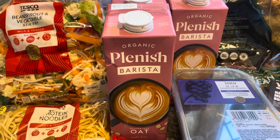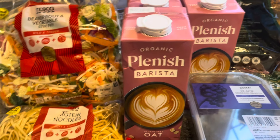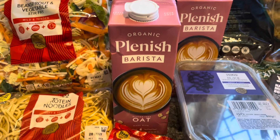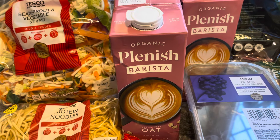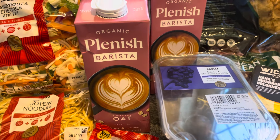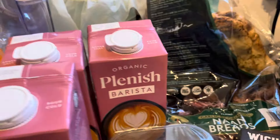I picked up the Plenish barista oat milk, which is still on offer at £1.75, normally £2.25. I got those because they're still on offer and there's no oil in them - a lot of them have rapeseed oil in, surprisingly. Unfortunately they didn't have any soya milk there, but I have got a few so I'm okay. The Tesco's own brand soya milk is 50p and I normally have three or four cartons.